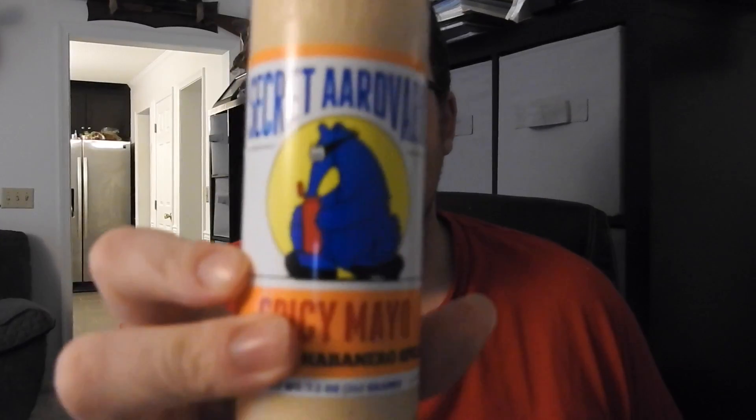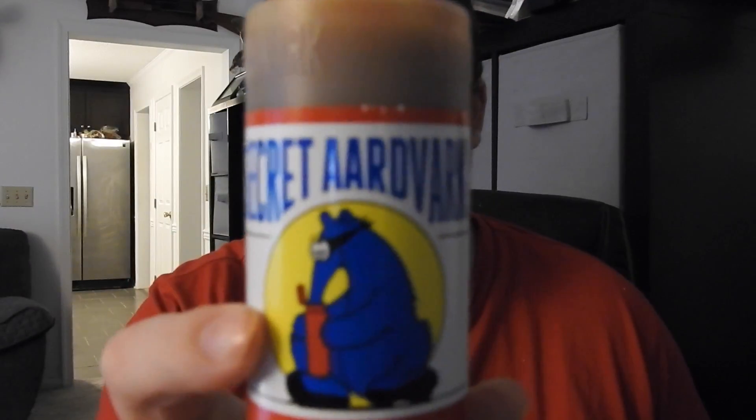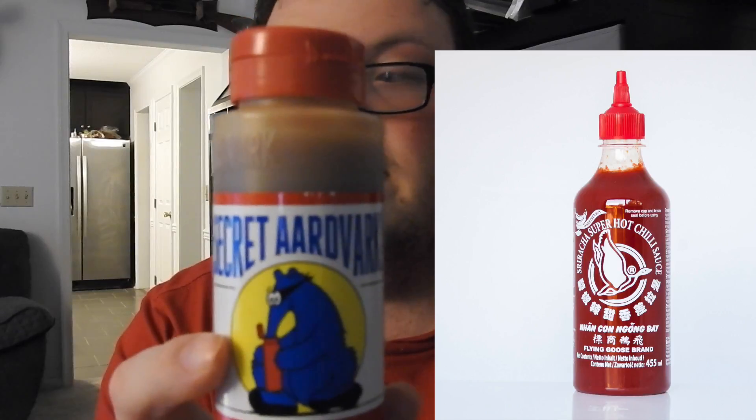How's it going YouTube watchers, this is Magnum with a food review. Today we got something special in the mail — you can only buy it online or at a few select stores out west on the west coast. It's Secret Aardvark Spicy Mayonnaise. Let me tell you a little story about Secret Aardvark — they make one of my favorite hot sauces of all time, their Secret Aardvark Habanero Sauce, tied with Sriracha as my favorite sauce on earth.